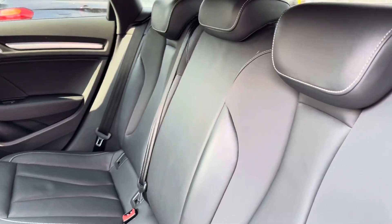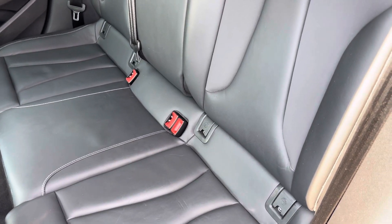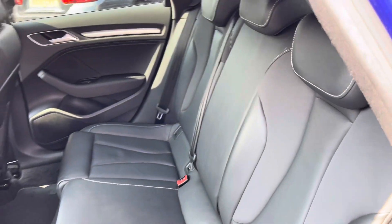Inside to the rear you have your gorgeous partial leather seats. You have ISOFIX points on the outer seats so you can easily fit a child seat into the vehicle and be sure it's safely secured for peace of mind. You also have contrast white stitching as well.